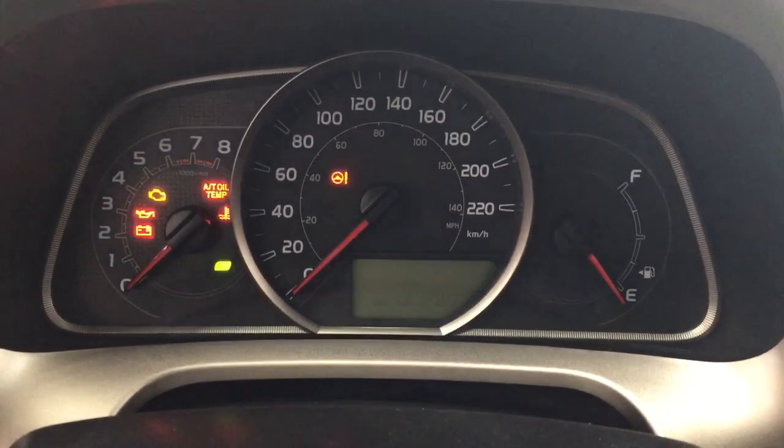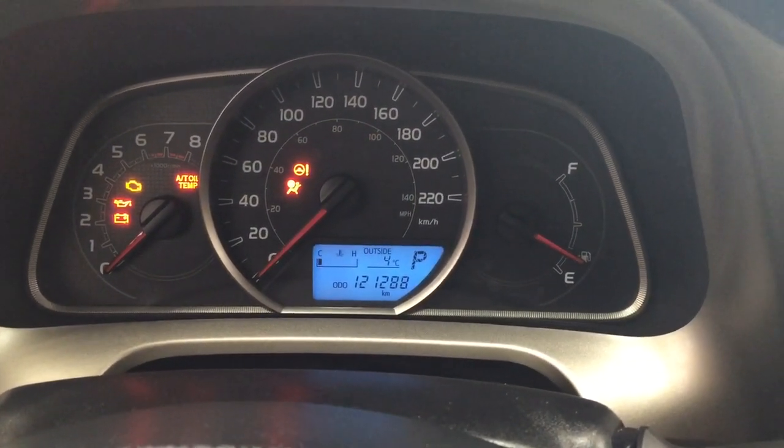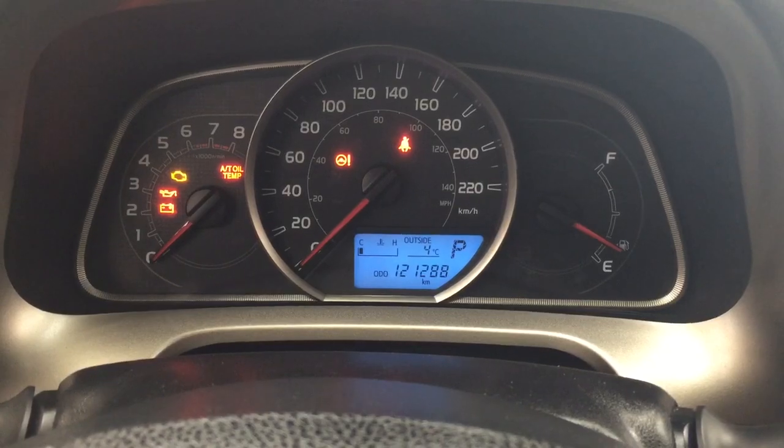Taking a look at the multi-informational display, you'll see a couple of different options. If you hit the display button you'll see your odometer reading with your trip info along with your average fuel economy, your range, and a couple of other additional features.